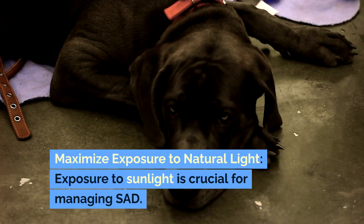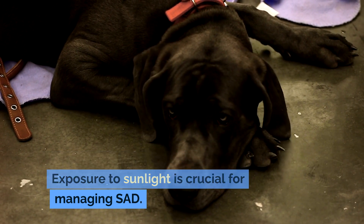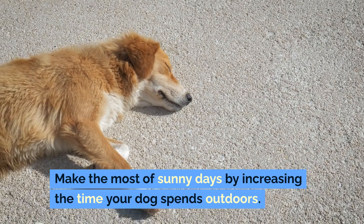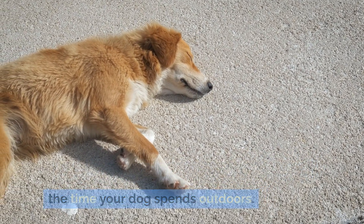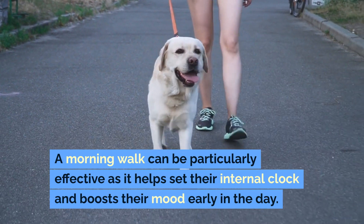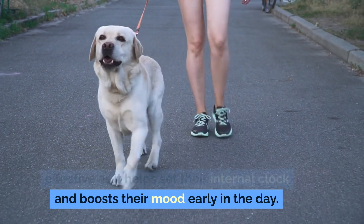Maximize exposure to natural light. Exposure to sunlight is crucial for managing SAD. Make the most of sunny days by increasing the time your dog spends outdoors. A morning walk can be particularly effective as it helps set their internal clock and boosts their mood early in the day.